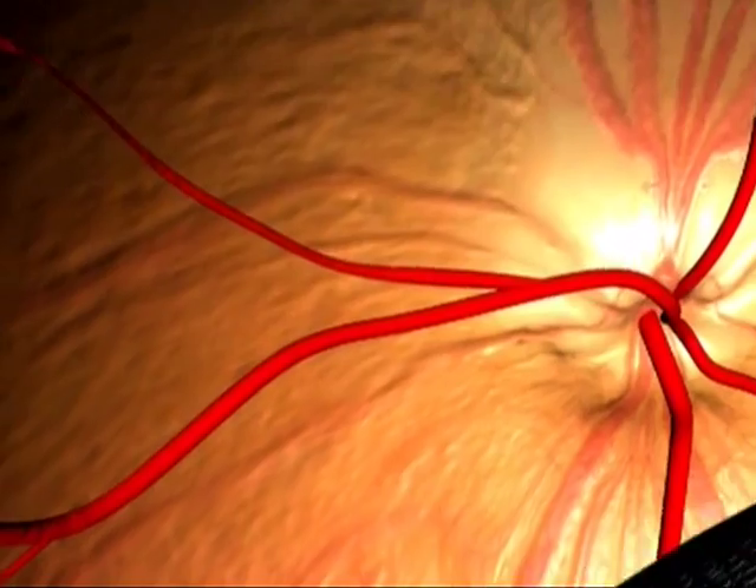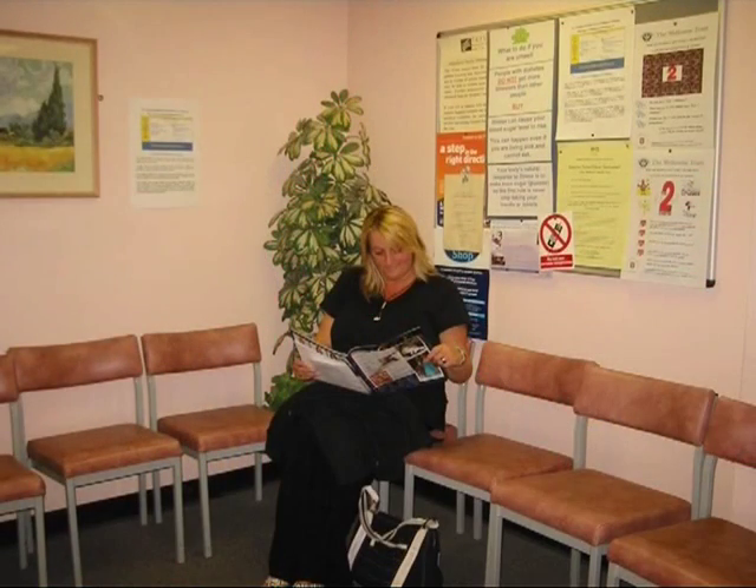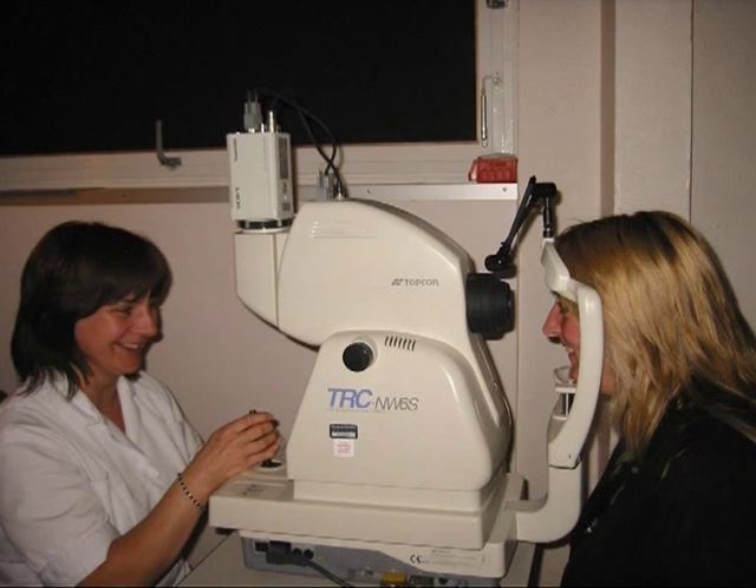Although you may not have experienced any symptoms, retinal screening may pick up early warning signs of which you are unaware. This is the main reason why it's important to attend regular screening appointments regardless of any experience of symptoms.